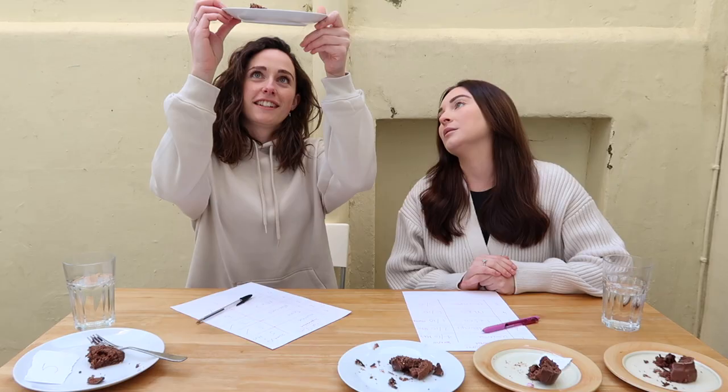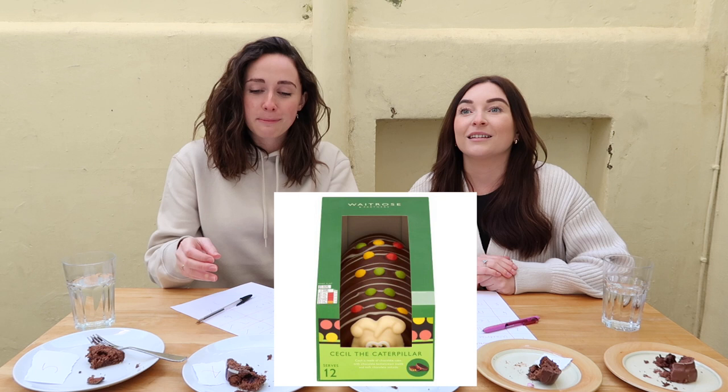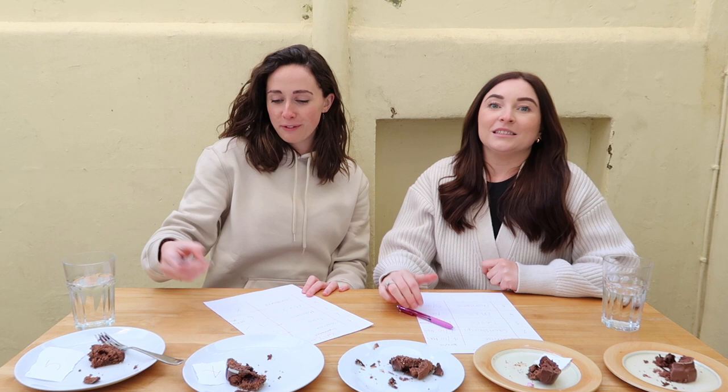Number four — we both went for M&S, but the first one was M&S, so we're both wrong. It's Cecil — Waitrose! So we just got M&S and Waitrose the wrong way around. Interestingly, we both voted Waitrose better than M&S. Number five must be Sainsbury's. It's Wiggles from Sainsbury's! I am smashing the game — I got every single one wrong.